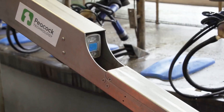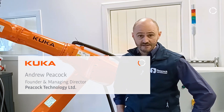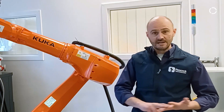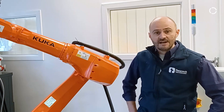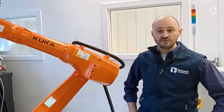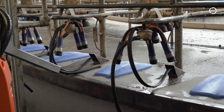Peacock Technology has been working as a consultancy business in engineering since 2008. Our team covers electronics design, embedded software, machine vision, industrial automation and controls, and robotics. In particular, we've been working on machine vision applications in industrial automation where we can bring machine vision to enable robots to do tasks which otherwise weren't possible.